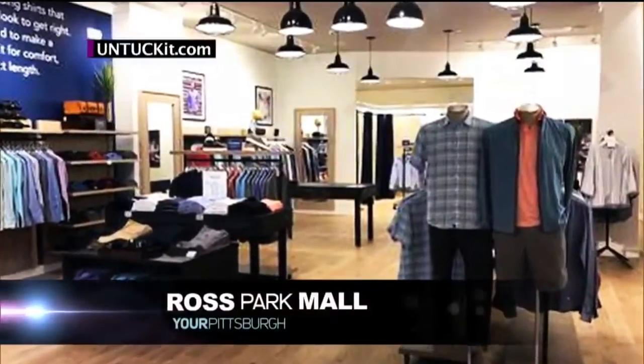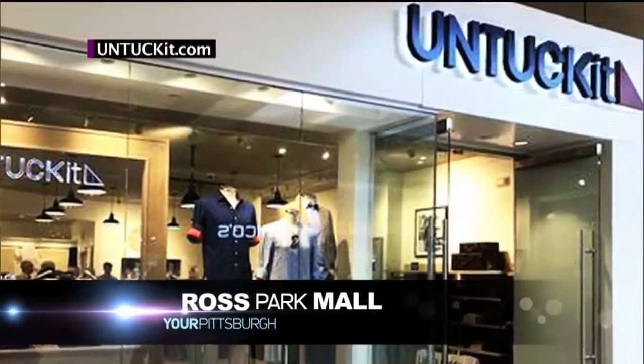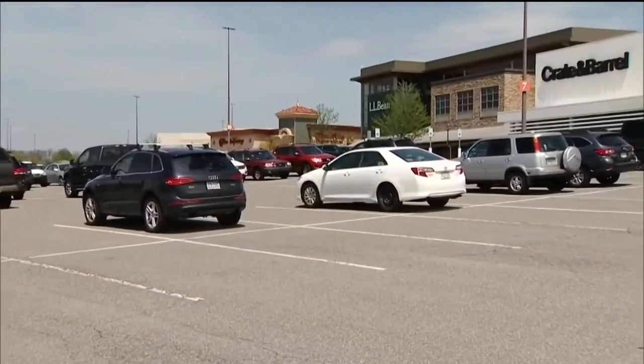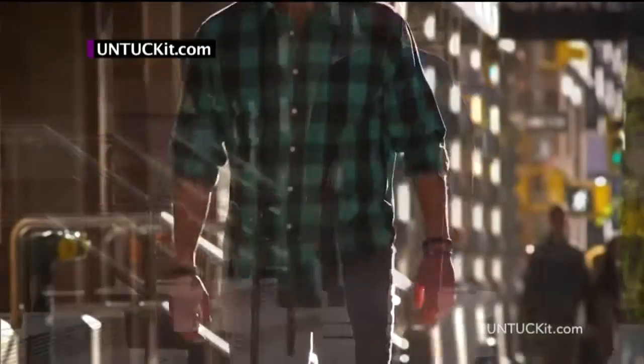Guys who like to wear their shirts untucked have a new place to shop. The popular online retailer Untuck It has opened at the Ross Park Mall. The shirts are known for a curved hemline and shorter length.